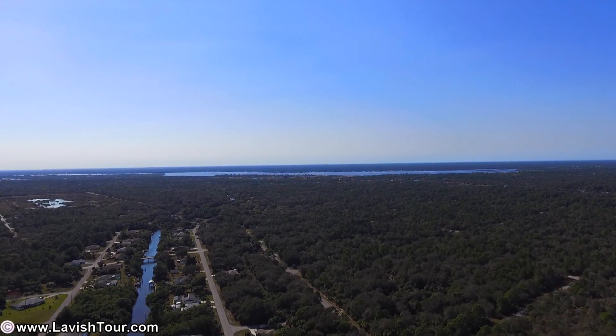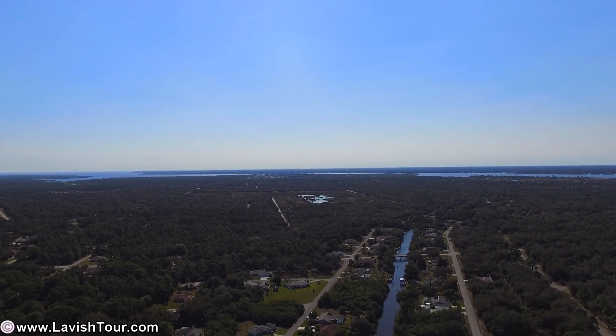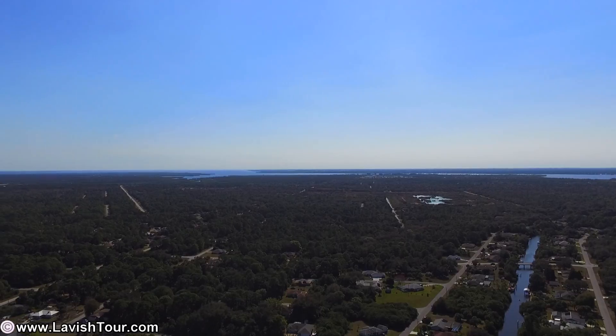Located in a quiet, private setting, but shopping and dining are only minutes away. Pictures do not do this home justice.